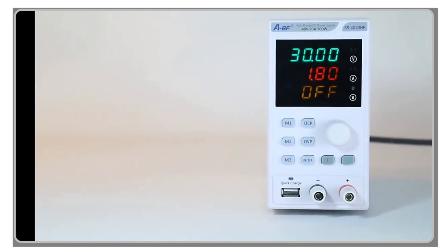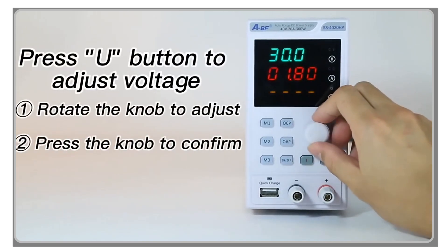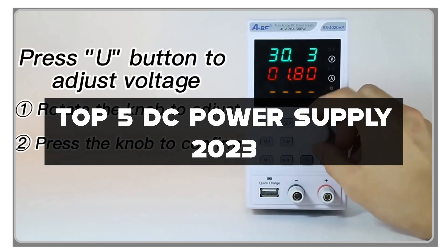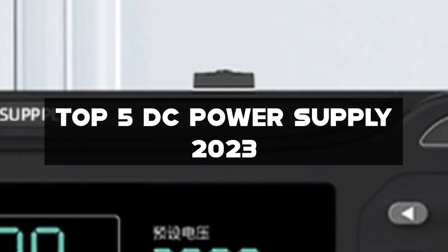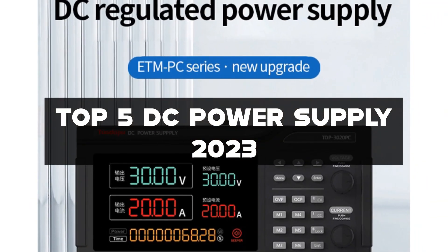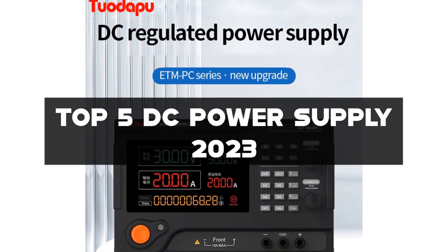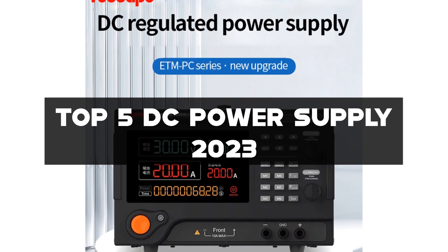Hey there, tech enthusiasts! Welcome back to my channel. Today, we're diving into the world of DC power supply and exploring the top 5 DC power supplies of 2023. Whether you're an electronics hobbyist, a technician, or a professional engineer, having a reliable and high-quality DC power supply is essential for powering and testing your electronic devices.